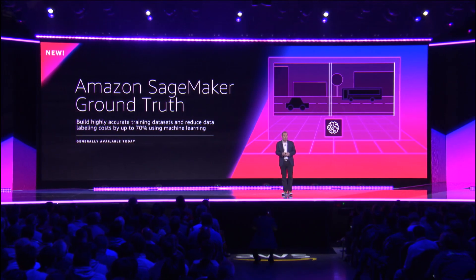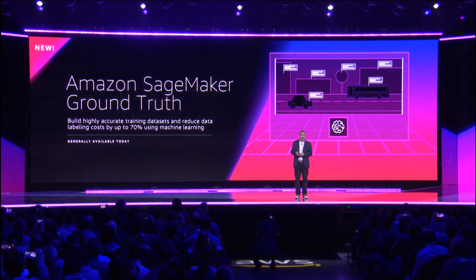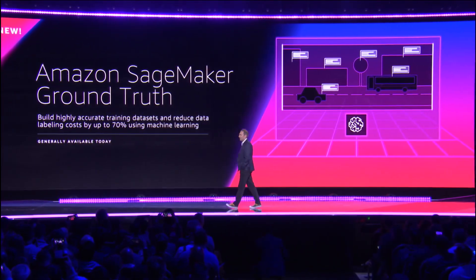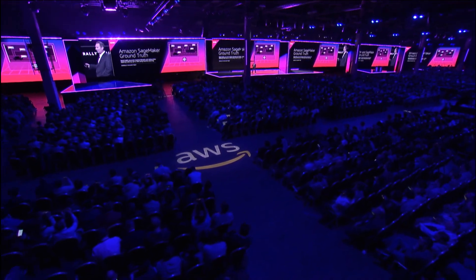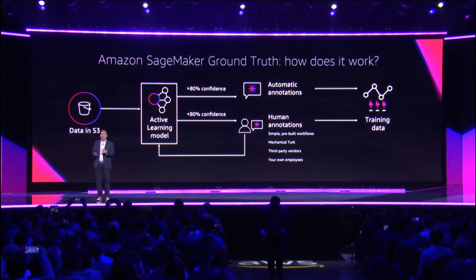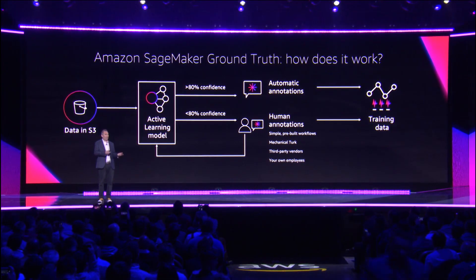I'm excited to bring to you the launch of AWS SageMaker Ground Truth, which is a highly accurate training data set labeling service for you. This should reduce the cost of labeling by up to 70%. What you do is take all the data you want help labeling and you point Ground Truth at those S3 buckets.